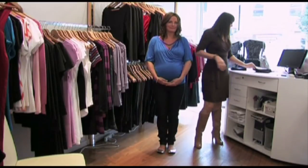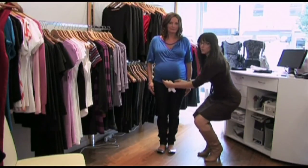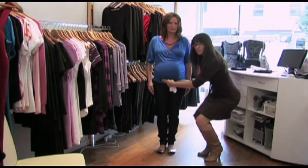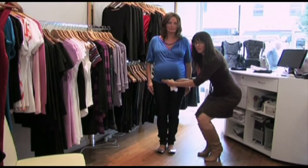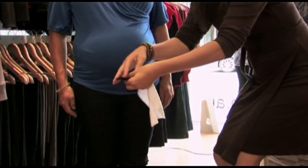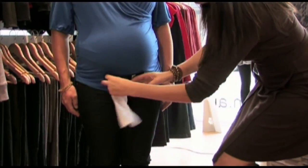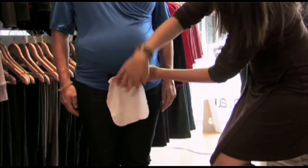One of those is what's called a belly belt. The way this works is that it goes into the stud on one side and then hooks into where you'd normally do your jean up on the other side. You thread through a piece of material to sit behind that, and this then covers the zipper, which would be undone, of course, because we can't get it done up.